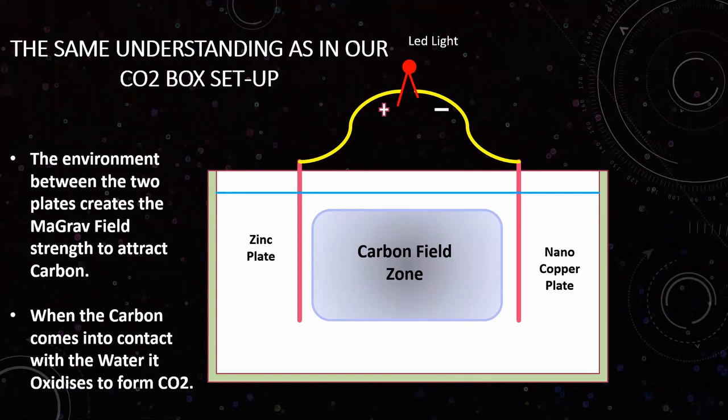The magnetical-gravitational field attracts the fields of carbon, and that carbon coming into contact with water creates CO2. So each and every tiny structure of the bone is exactly the same as a CO2 absorber. Each position within the bone creates the magnetic-gravitational field strength — of carbon, copper, phosphorus, or calcium — to attract the fields from the limb structure and everywhere else.